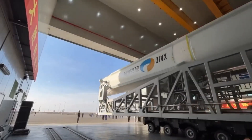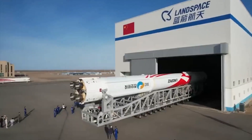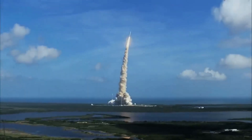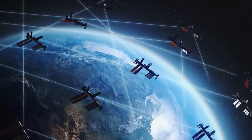Meanwhile, in China, a somewhat mysterious launch took place with a Long March 2C rocket deploying an Internet technology test satellite into orbit, adding to China's ongoing efforts to expand its capabilities in space technology and communication.